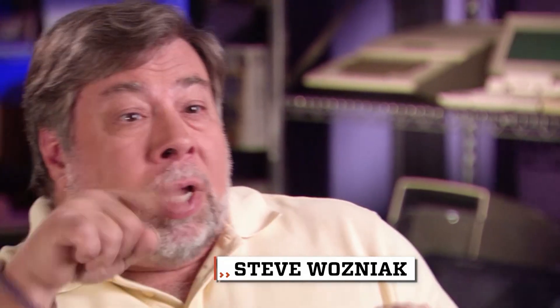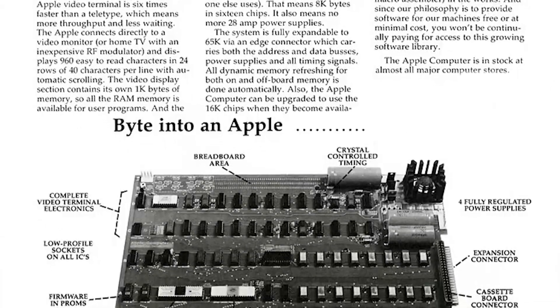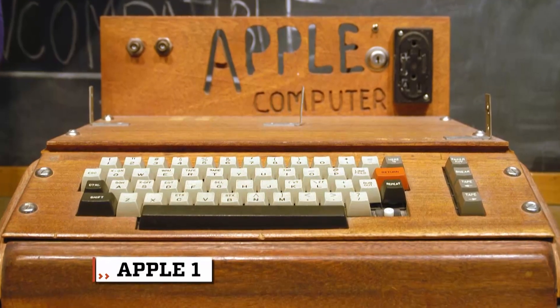I designed everything, thought it out, went in, started plugging chips in a board, soldering every wire on, testing, looking on oscilloscopes, debugging. I made a mistake in the design — fix it over here, move a couple of wires, put a new chip in. They had no idea their first design would turn into one of the biggest companies on earth. And it all started with this — the Apple One.